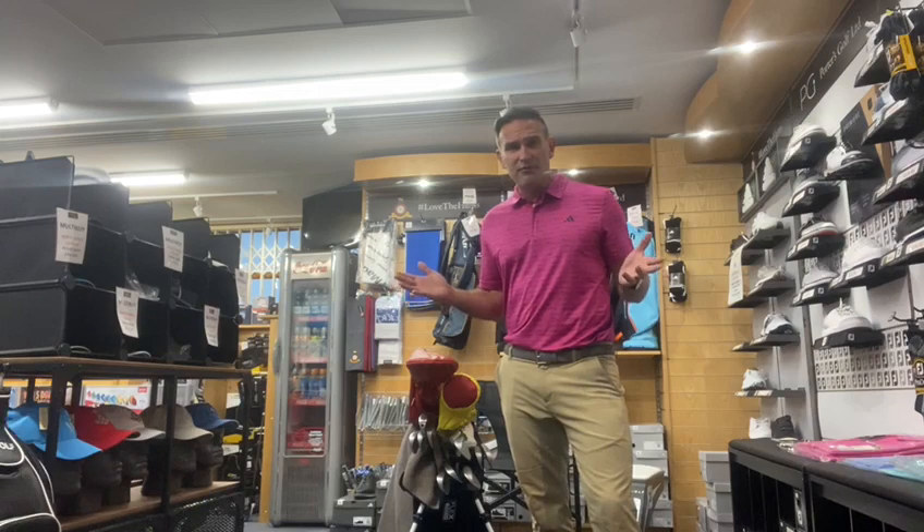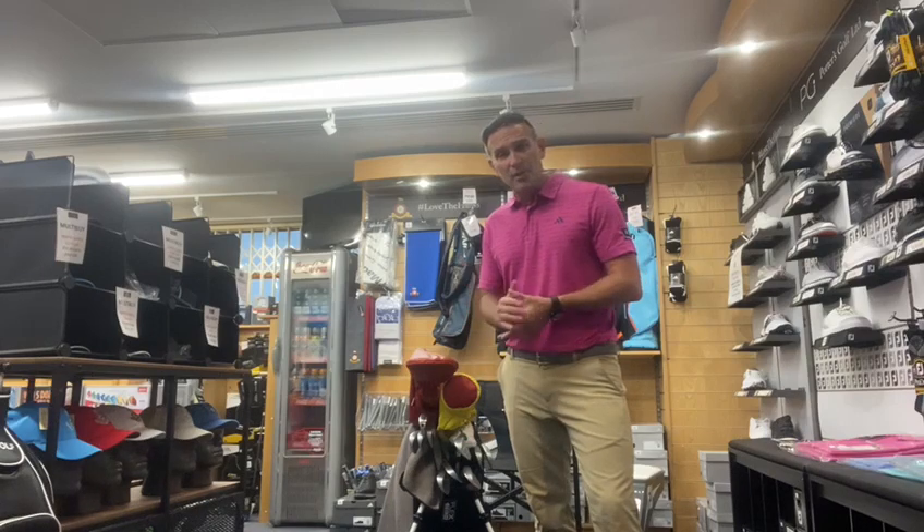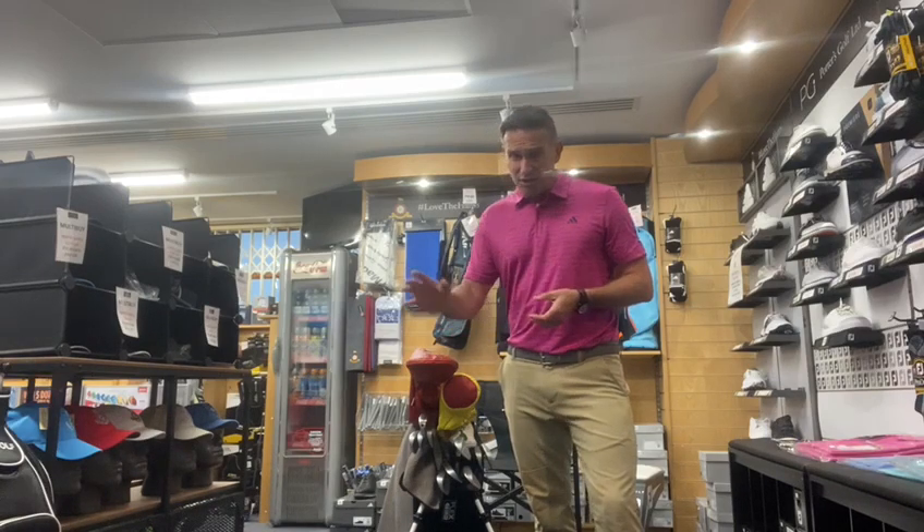Hello members, during the month of September Richard Lewington and myself would like to offer up the opportunity to come along and have a free game assessment session. These will be on a limited basis and first-come, first-served.